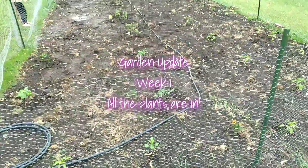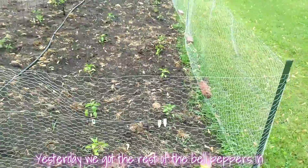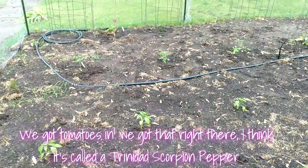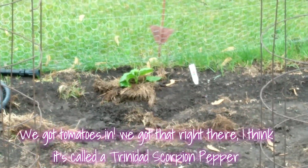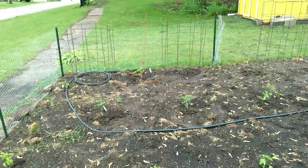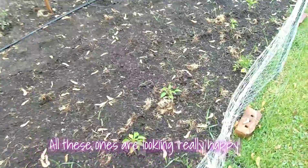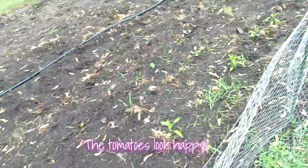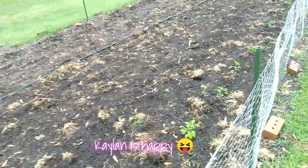Garden update. Yesterday we got the rest of the bell peppers in, we got tomatoes in. That right there, I think it's called the Trinidad scorpion pepper or something. He's in. All these ones are looking really happy. The tomatoes look happy. Kaelin's happy.